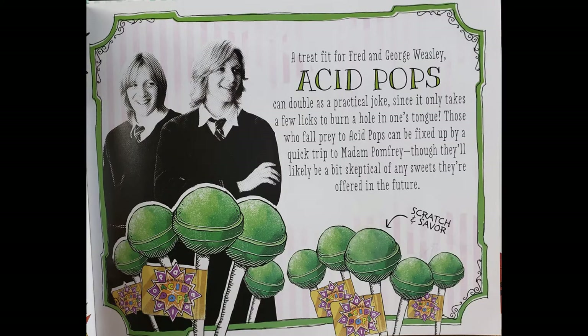A treat fit for Fred and George Weasley — Acid Pops — can double as a practical joke since it only takes a few licks to burn a hole in one's tongue. Oh my god. We might as well smell one. Mmm, I can already smell the sour, but it still smells pretty sweet either way.